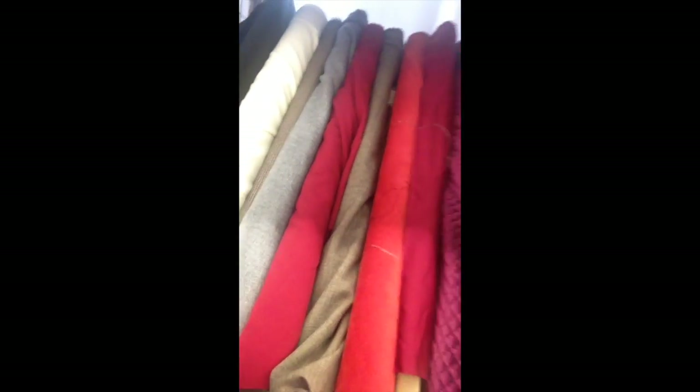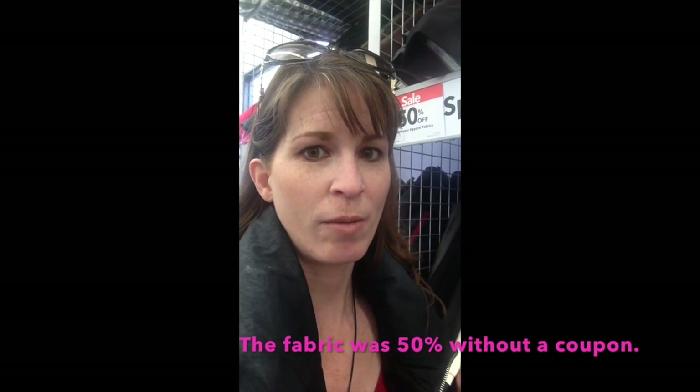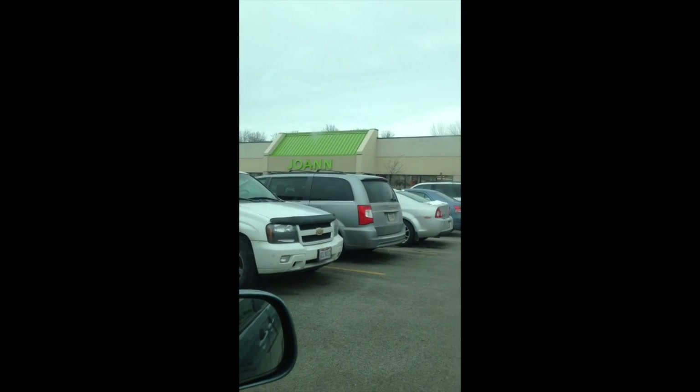Now I'm at JoAnn's, picking up the corduroy that I need to finish the skirt I'm working on right now — that'll be a whole video in and of itself. There's lots of fabric behind me, and I'm specifically coming to get this one right here. I'll get probably about a yard of it, which I think is what's left for me to finish up my skirt and my daughter's skirt. Okay, we're done with JoAnn's now and getting ready to head home.